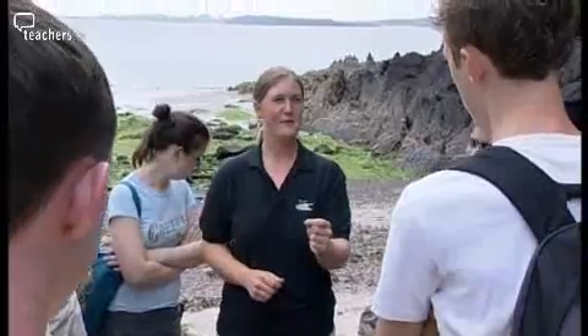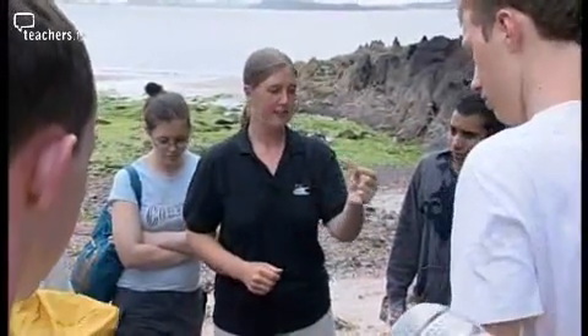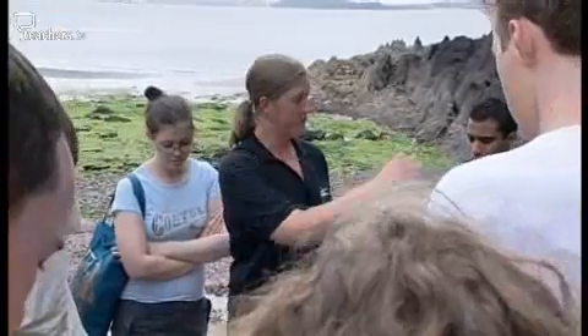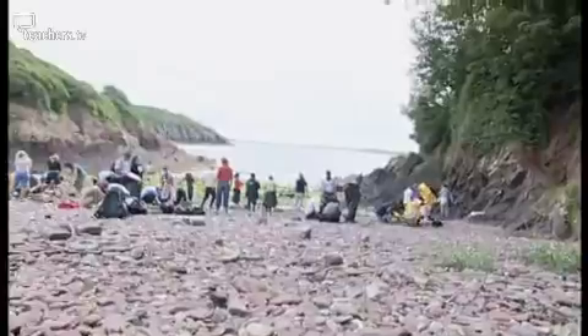This is what we're looking for: a common sand hopper, Talitrus saltator. Little things that jump around. They live in the patches of seaweed under the pebbles along the beach. The best thing to do — find yourself a little patch of seaweed, spread it out a little bit, and if you kick over the seaweed and the pebbles underneath, you'll see hundreds of them.